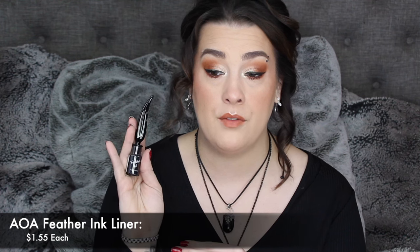Everything from this line has been amazing for me, so I'm pretty excited about it. And then I also just picked up the AOA Feather Ink Liner. I really wanted to try this — I saw it and I've never tried it. I don't know if any of you have; if you have, let me know. I love the packaging, it's so aesthetically cute.